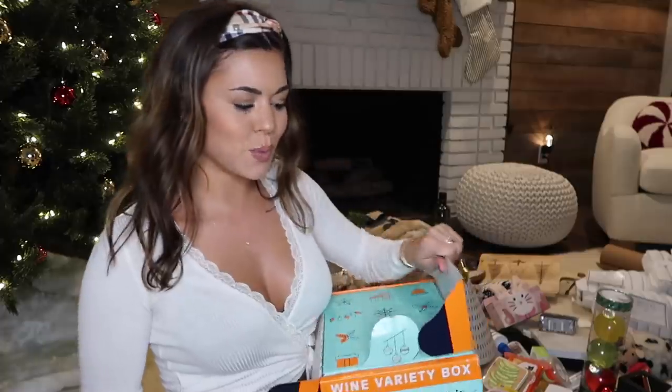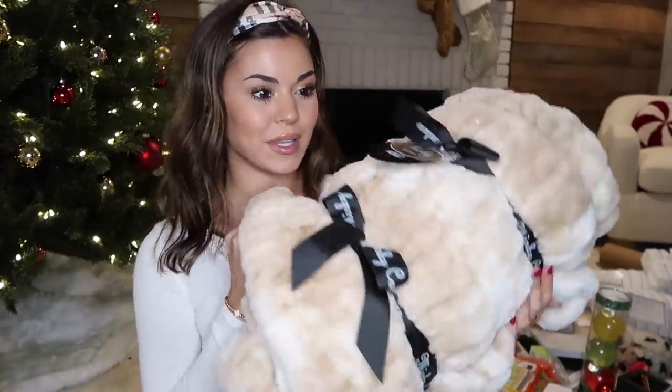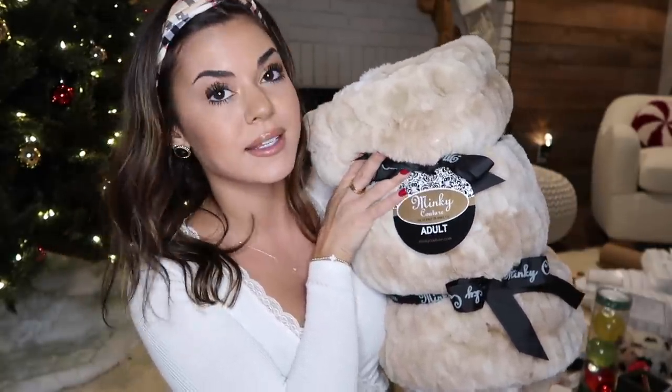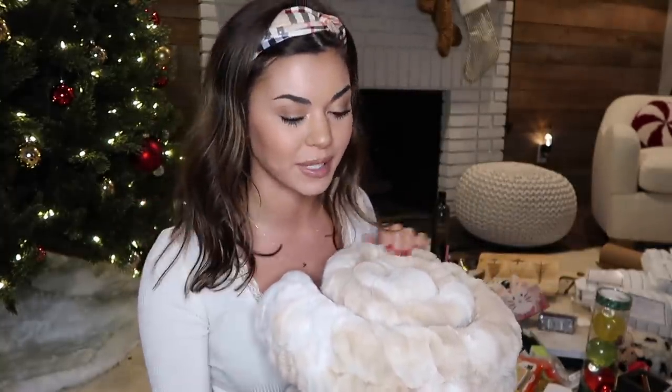And then I got this super soft blanket. It is like the softest thing ever. I can't wait to open it up and see how big it is. It's the brand Minky - it is not made with real minks, it is fake, but it is so soft. It's supposed to like hug to your body and stretch. I'm really excited because I am a freeze baby - I'm always cold and I'm always in a blanket.